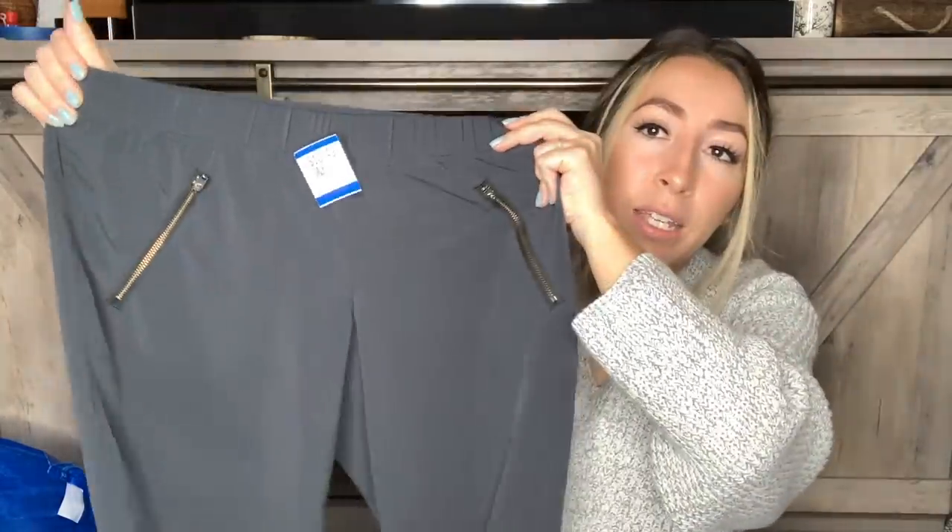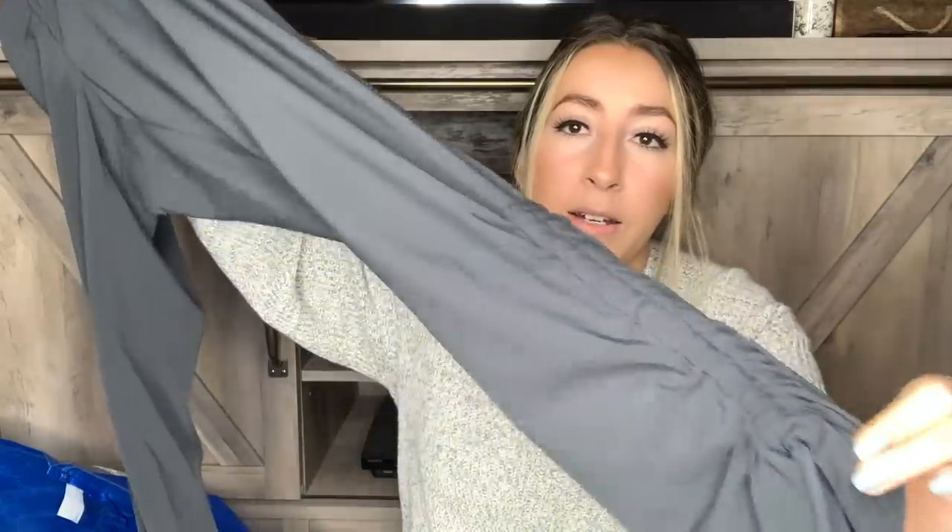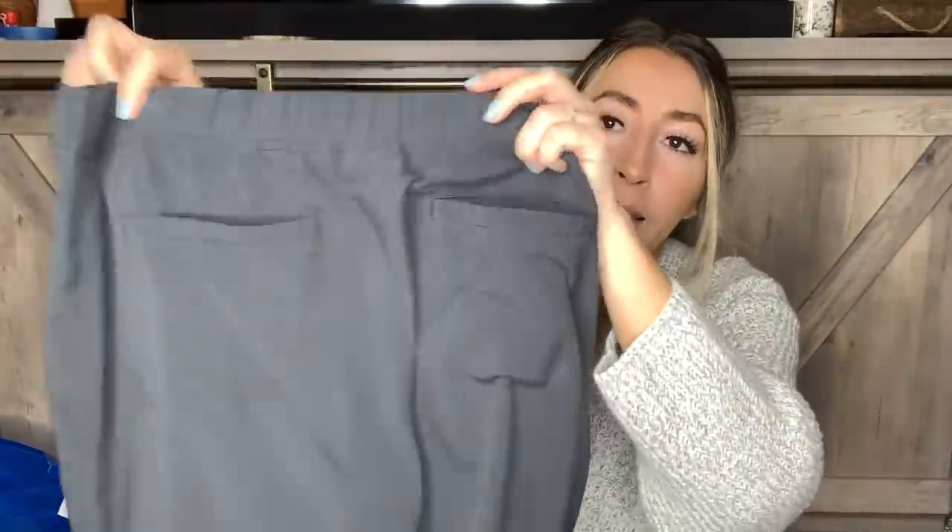This next item is one of my favorite athletic brands to sell — this is by Athleta. I'm pretty sure I've sold this exact pair of pants two or three times now. They're a lightweight jogger style pant with ruching where you can cinch it up on the side, which is really nice. I'm pretty sure these are the exact ones I've picked up a few times and they seem to sell pretty quick. This one is a size six.